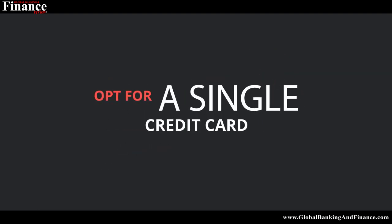Opt for a single credit card. The first thing you need to do is to consolidate all debts to a single card by using a simple method like using a balance transfer card. It'll lead to a reduction of interest you need to pay every month, and it'll make things more organized as you will need to make one monthly payment rather than several.